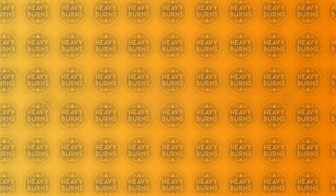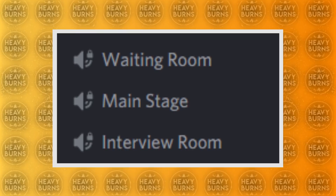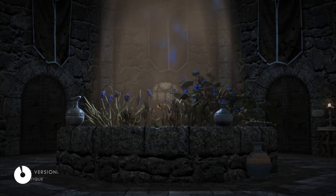Now before we get into the final mod for this video, I wanted to announce something — we have a Discord server. I've already announced it on the community tab a couple of days ago, but it's a place where you can help me build lists for videos like these, partake in future projects, and generally just hang out and have a good time with the community. The link will be in the description of this video, so join if that's something you're interested in.